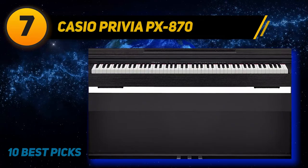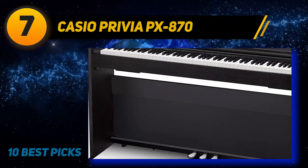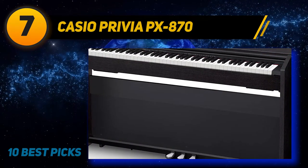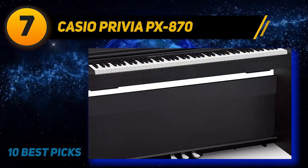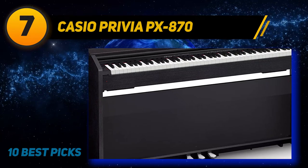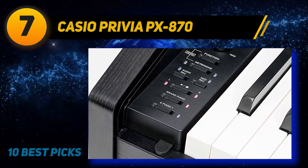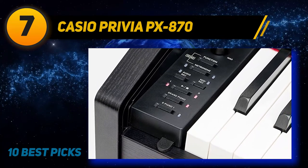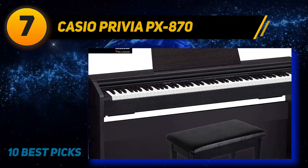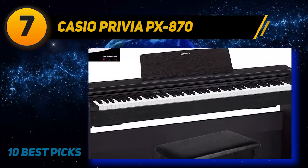Coming in at number 7: the Casio Privia PX-870. An extremely elegant, highly functional digital piano, it comes as a bundle in white with a padded bench, instruction books, and a DVD manual. It features an 88-key scaled hammer-action keyboard with ebony and ivory texturing, housed in a stylish modern wooden cabinet with a sliding cover. You will be stunned by the sound this piano makes with its detailed resonance.